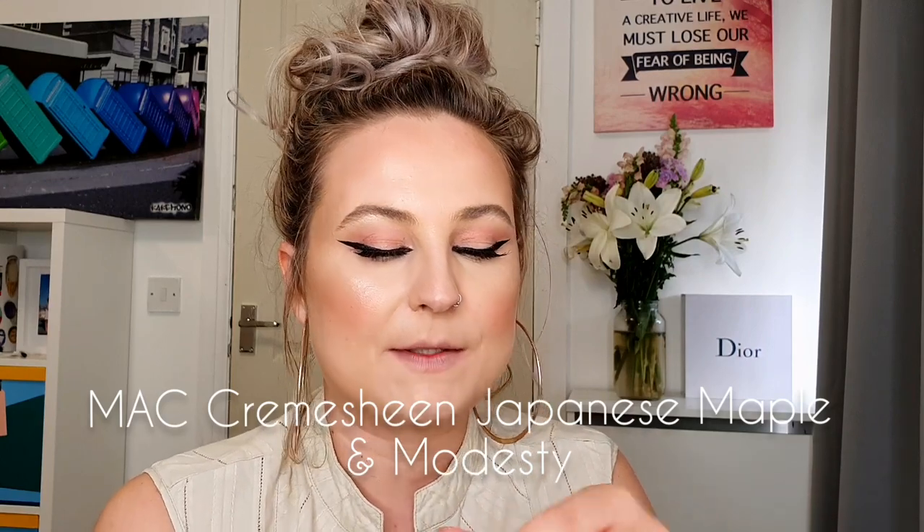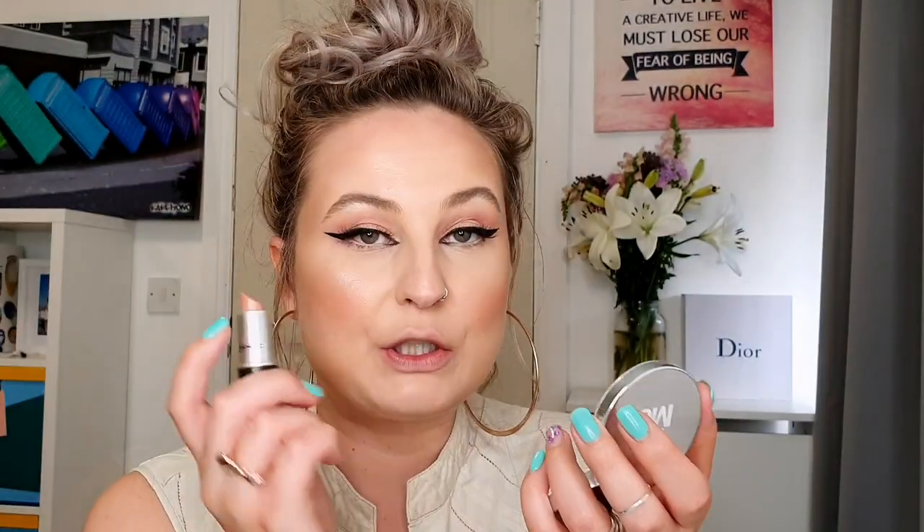Moving forward to creamy lipsticks, I have two shades. It was really hard to choose because I also have a nude shade from Becca Cosmetics, but I wanted to make sure these are my top 10 favorites. So I have here two cream lipsticks from MAC Cosmetics — Japanese Maple and Modesty. MAC has really really good lipsticks in a lot of shades with different textures and finishes. I'm gonna apply them on my lips. This is Japanese Maple, and I use this to create that ombre lips effect. The second one is Modesty — it's a darker nude.